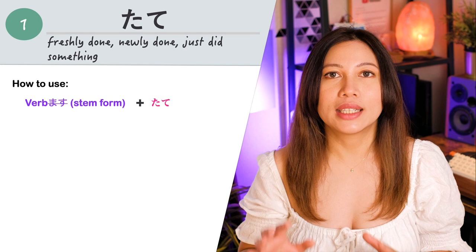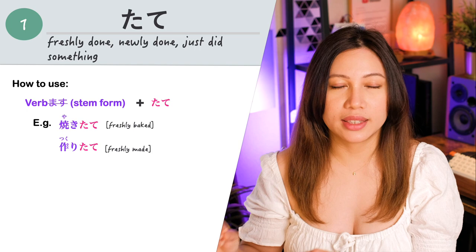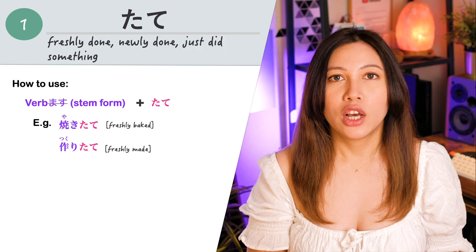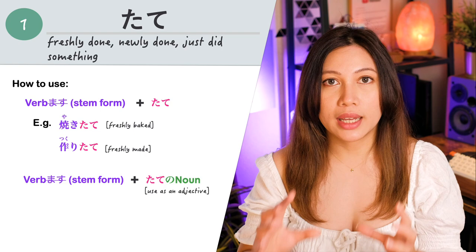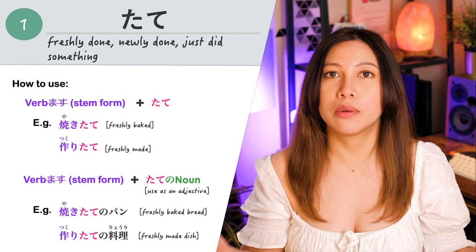How do we use this pattern? We use the stem form of the verb — we remove the masu from the verb and then add tate. For example, the verb yakimasu, meaning to grill or bake: we change it to yaki, remove the masu, then add tate — yakitate, meaning freshly baked or freshly grilled. Another example is the verb tsukurimasu, to make: we can say tsukuritate, meaning freshly or newly made. We can also add a noun after the verb in tate form: verb tate no noun. For example, yakitate no pan — freshly baked bread — or tsukuritate no ryori, meaning freshly made dish.